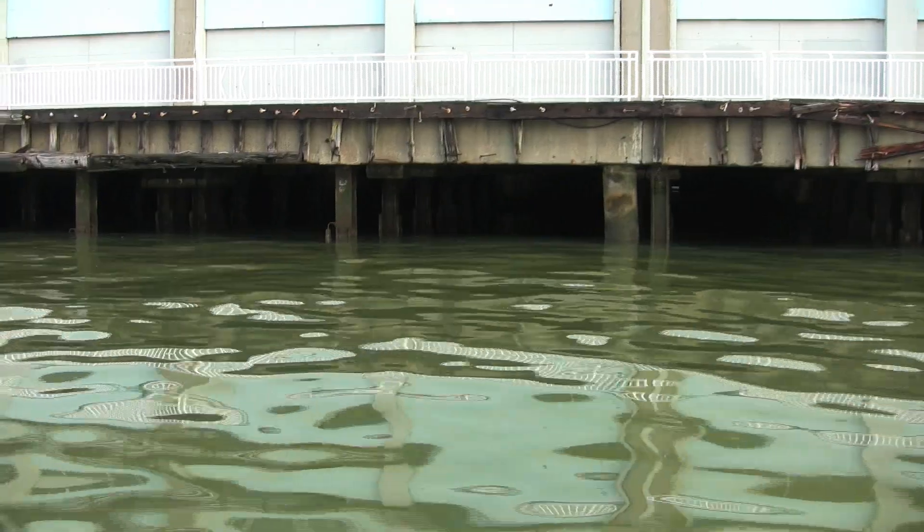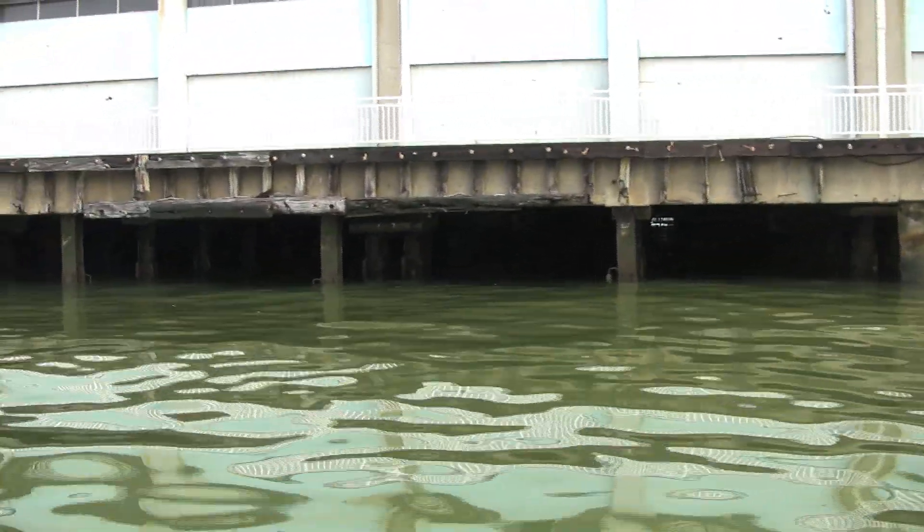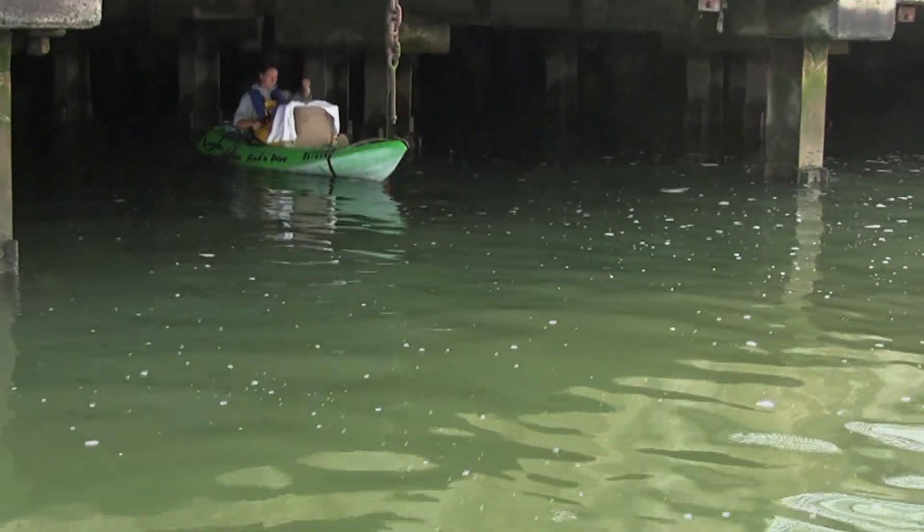We use the numbered pier pilings as reference points as we move down that gradient until we're at the very center of the pier, then we turn around, come back out, and go to another spot.